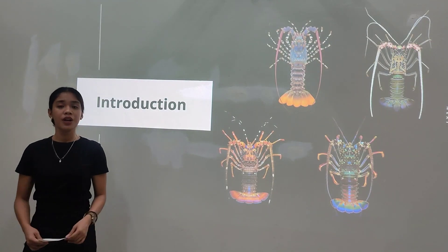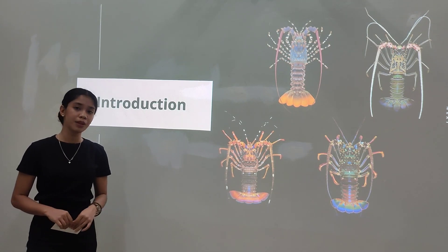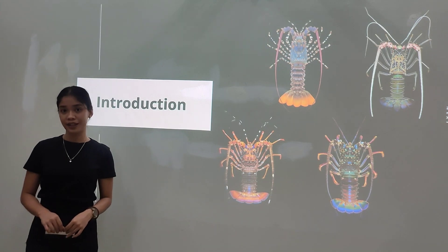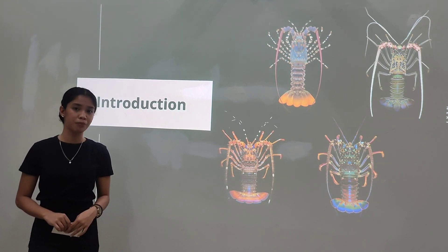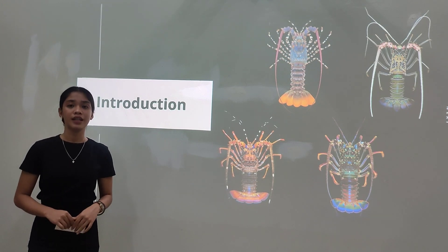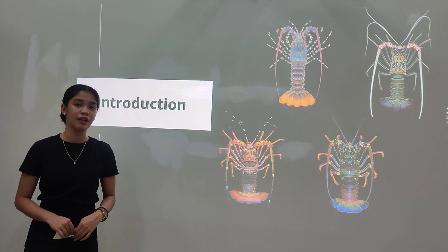For the introduction, puerulus is the post-larval stage of spiny lobster. It resembles the adult lobster; however, its body is completely transparent, which is the main reason why it is also referred to as the crystal puerulus. There are approximately 13 species of Panulirus, and 7 species are found in Philippine waters. In Palawan, there are 4 species of Panulirus found predominant in the collection.